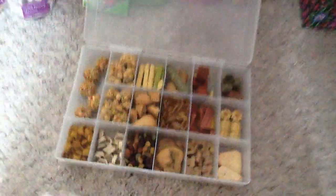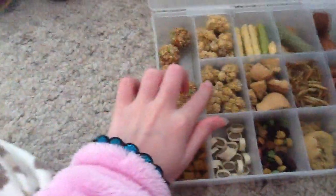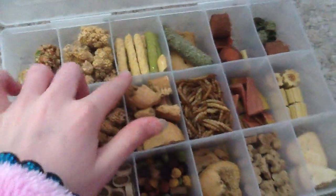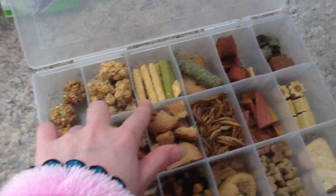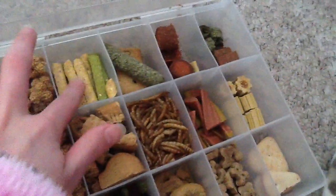Excuse my pyjamas. We then have millet spray for birds, but hamsters can have it. Then we have the Pets at Home vegetable biscuit sticks. These are only in here because I couldn't fit them in a jar, which I'll show you after this.